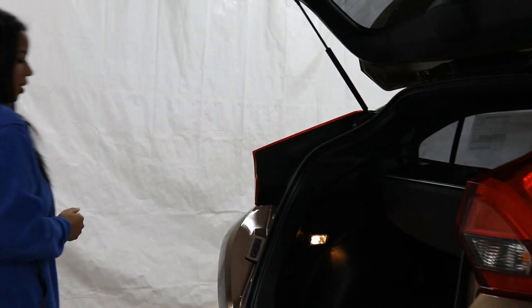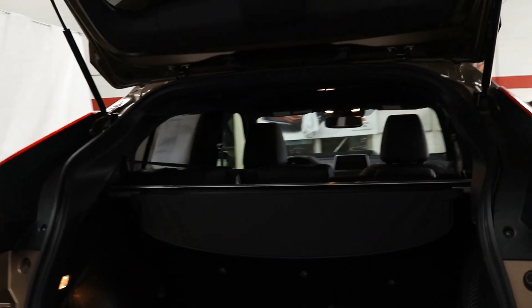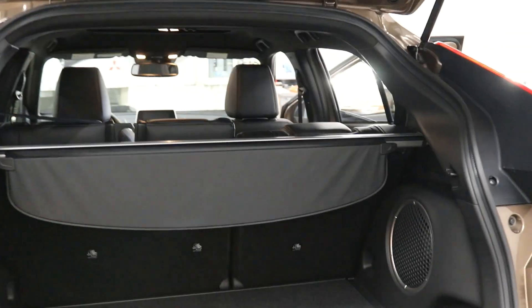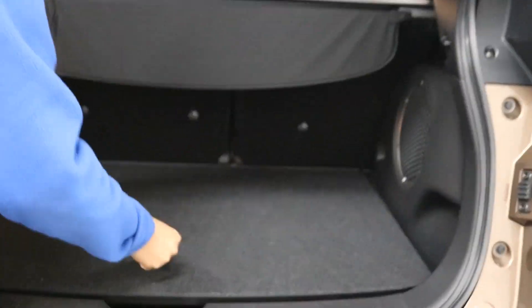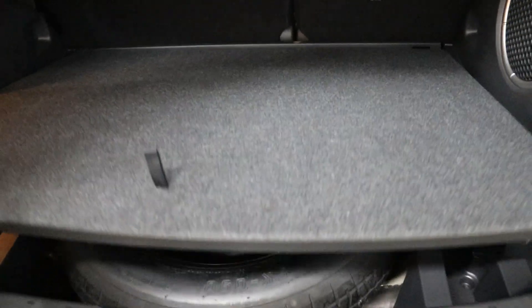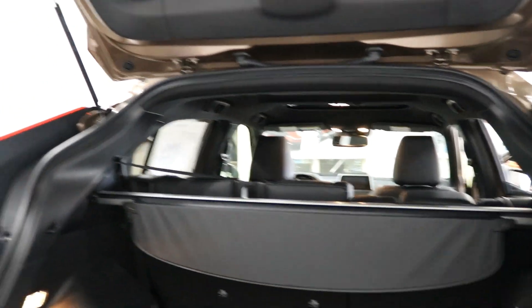I'll show you how much space you can get in the trunk. Another great thing you get with the SEL Touring is the Rockford Fosgate sound system — a premium quality sound system with a sub back here, so you'll have the best sound ever. Back here you also get a full spare tire.